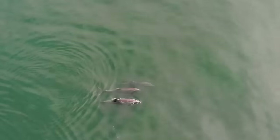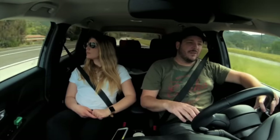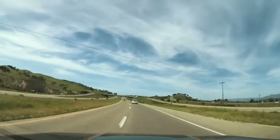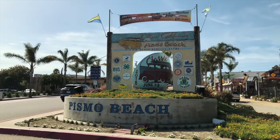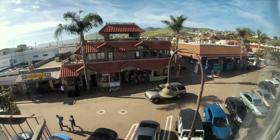We took our time over the next two hours admiring the scenery and the coast before eventually arriving in our destination, Pismo Beach. We grabbed a hotel right in the middle of downtown and set out to explore the city.